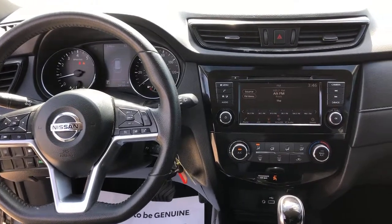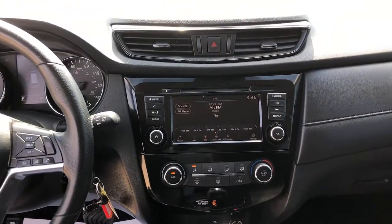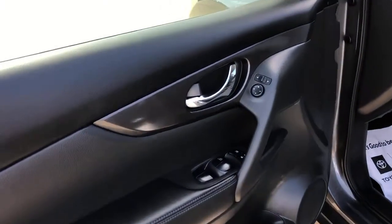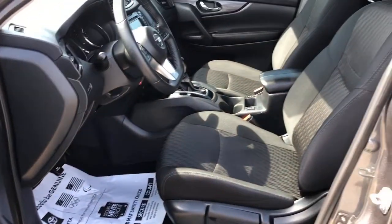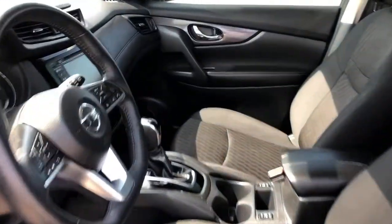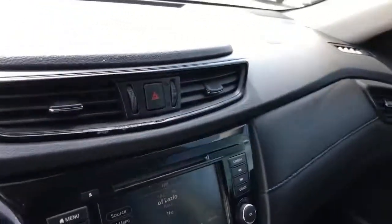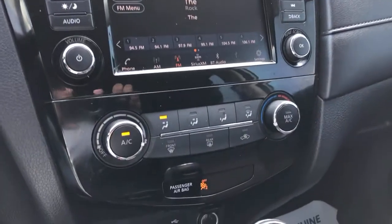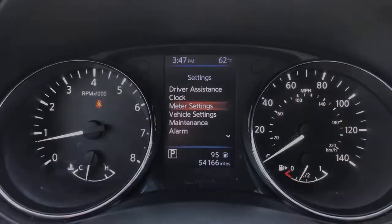Spacious comfort is surprisingly efficient in this well-designed Rogue. See for yourself when you take it out for a test drive. Our professional staff looks forward to giving you excellent service. Here's the next step. Thank you.